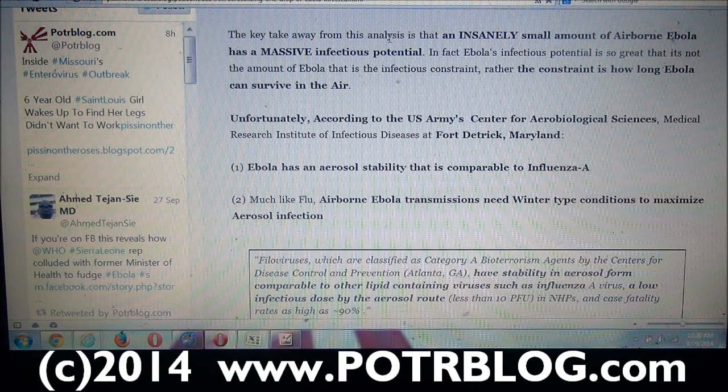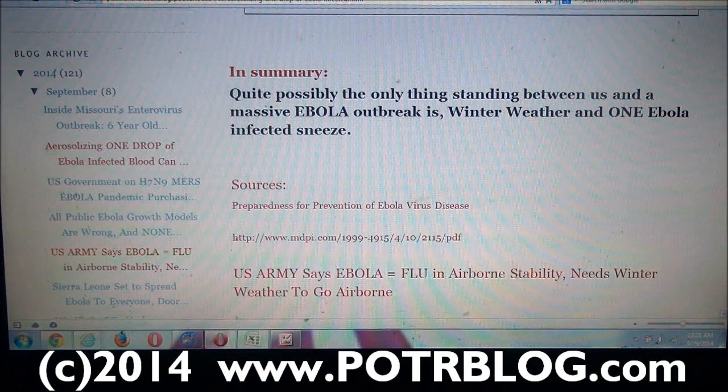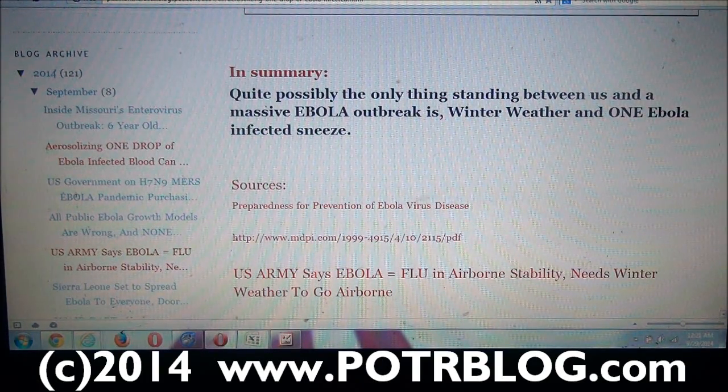So the constraint is not how often the person sneezes, how much they've sneezed, or how much blood they've put out. The real constraint is how long Ebola can survive in the air. Fort Detrick said Ebola has an aerosol stability comparable to influenza, and much like flu, airborne Ebola transmission needs winter-type conditions to maximize aerosol infection. So quite possibly — but not a certainty — the only thing standing between us and a massive Ebola outbreak is winter weather and one Ebola-infected sneeze.